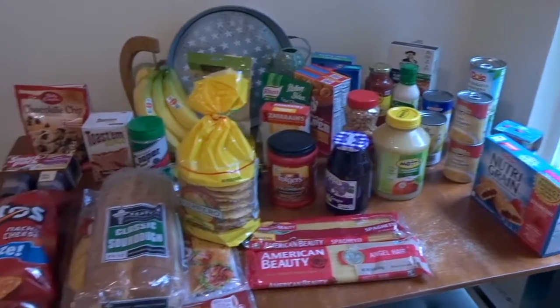Hi guys, welcome back to my channel! Today I'm doing a huge grocery haul. We shop for two weeks at a time — all our meals, snacks, lunches, and breakfasts for two weeks. We shop at the commissary, which is the on-post grocery store because my husband is military. We always shop there because it's so much cheaper than Walmart, and our budget always stays spot on.